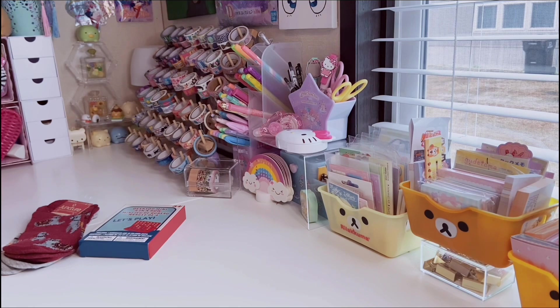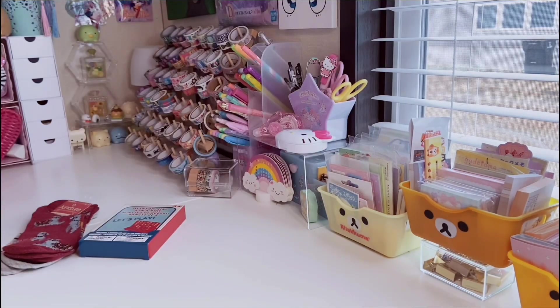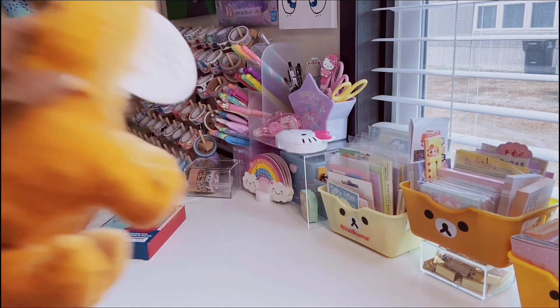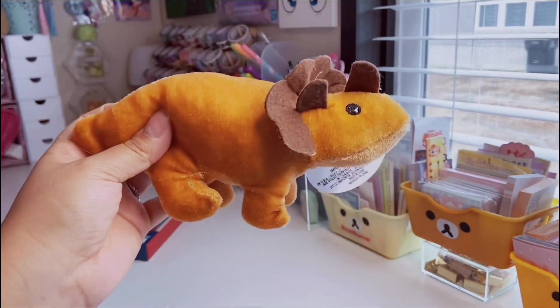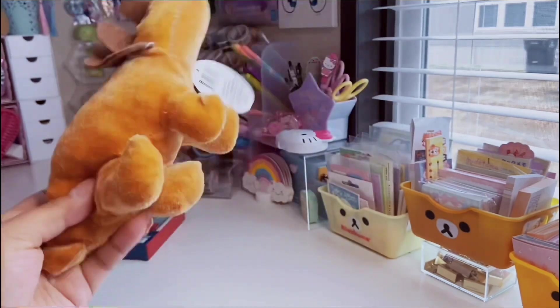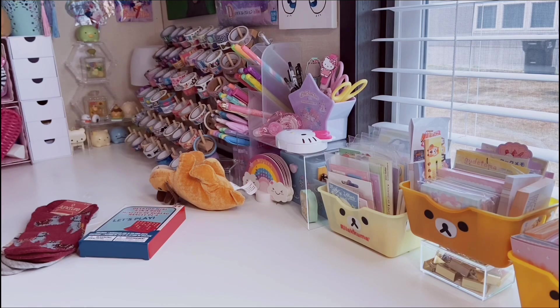I also found this cute dinosaur — so random, but he was right at the checkout and looked really sad. I already have the brachiosaurus and stegosaurus, so when I saw the triceratops I thought she looked sad. I didn't need her but she was an impulse buy and I brought her home.